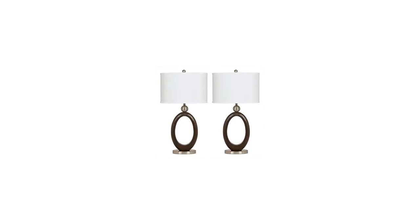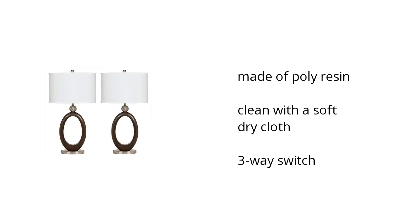Here are the top features of the McKinsey Table Lamp Set. It's made of polyresin, you can clean it with a soft dry cloth, and it has a three-way switch. Want to get the best price? Click here.